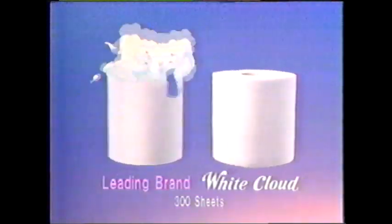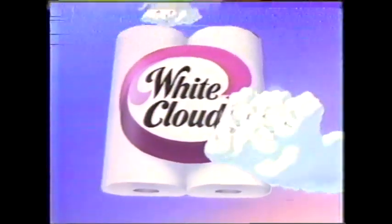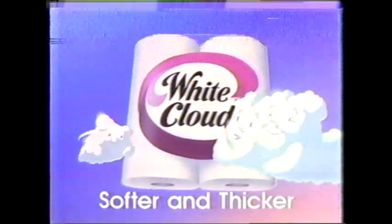Way up high in the far-off sky, higher than 747s fly, there's a very important day in the life of every cloud that makes White Cloud. Each day, a young cloud makes his very first roll of White Cloud — a bathroom tissue softer and thicker than any other. 'Papa, I'm nervous. Are you sure he can make it softer?' 'Mama, don't be nervous. But it has to be thicker too.' It looks softer and thicker, but will it pass the test? It takes a very special cloud to make White Cloud so much softer — and no other tissue measures up for thickness either. Definitely White Cloud.